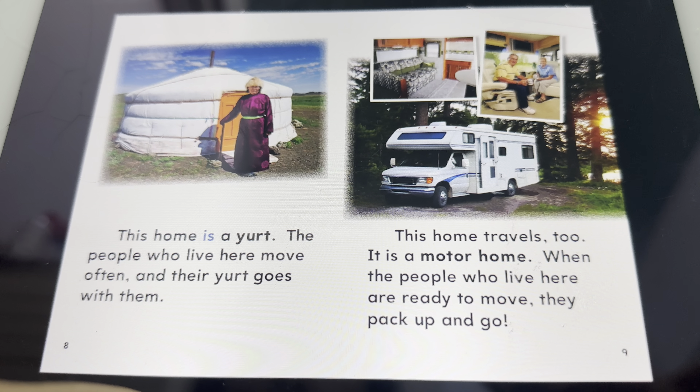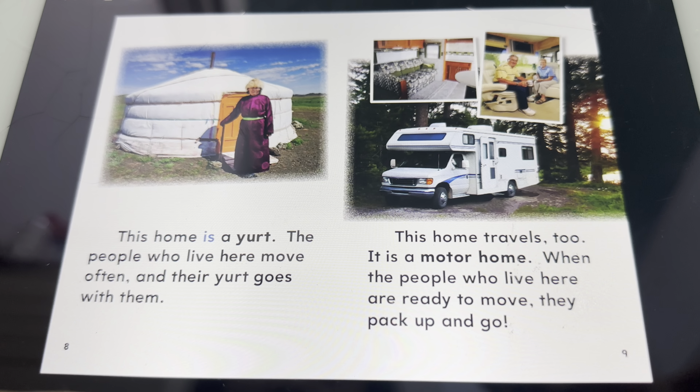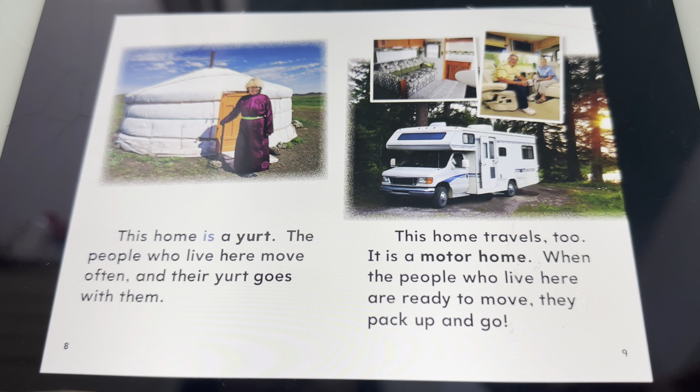This home is a yurt. The people who live here move often, and they take their home with them.